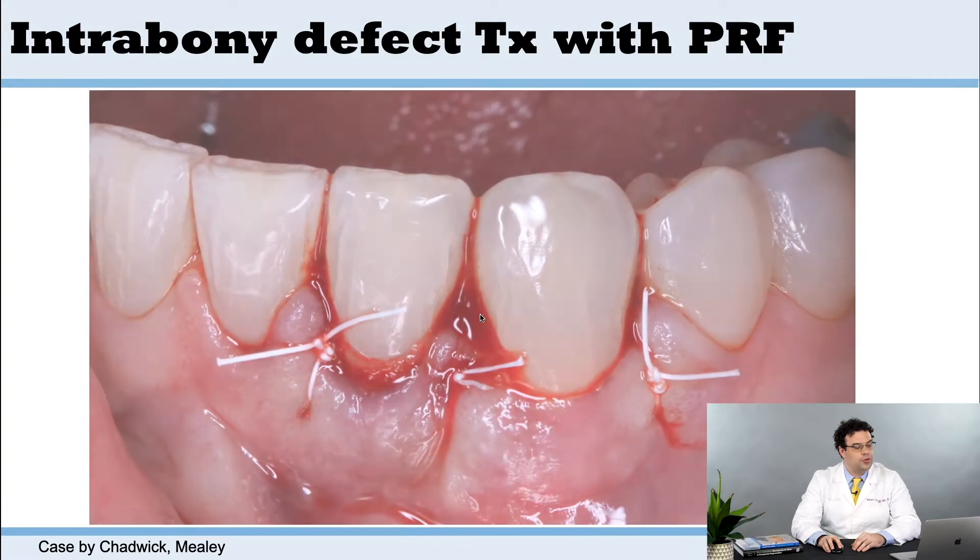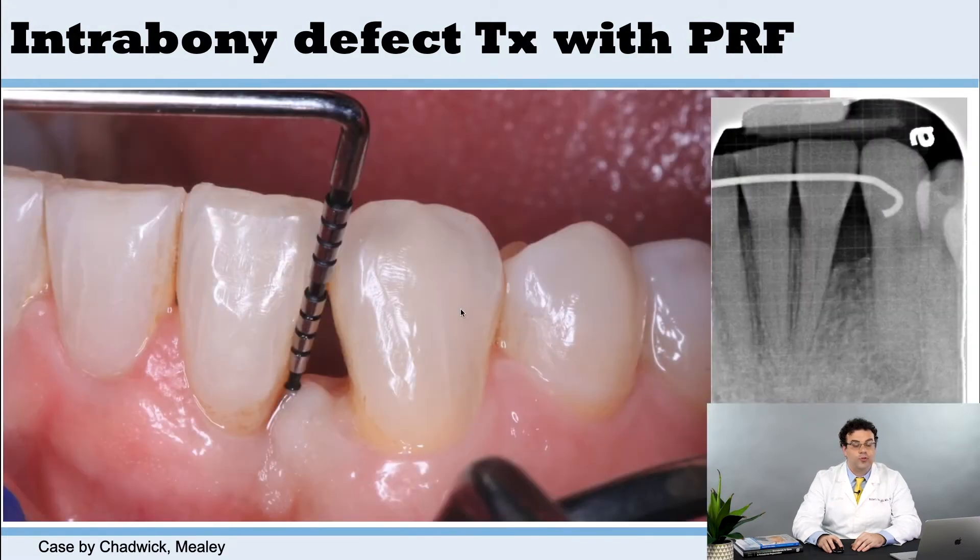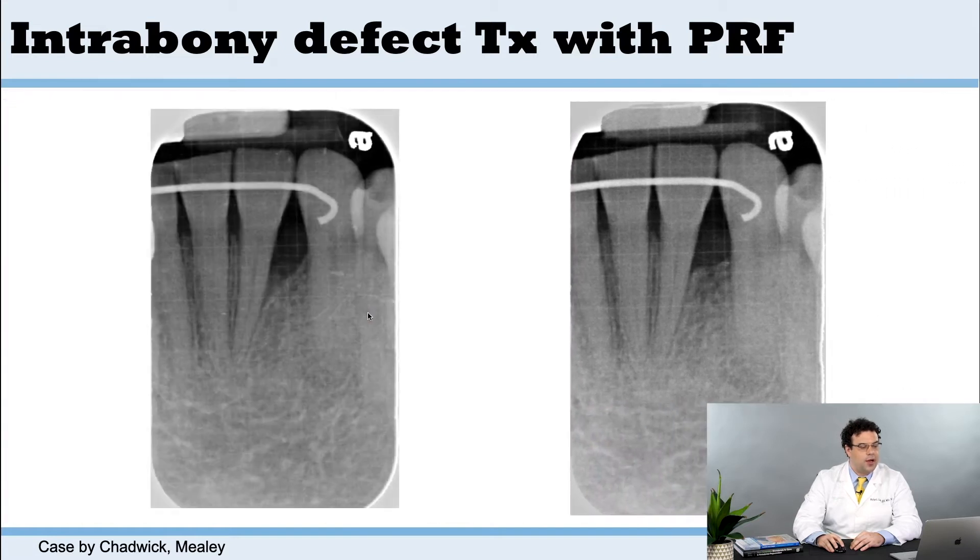This will typically lead to nice regenerative outcomes which are very comparable with DFDBA. Those studies have been done — there have been a lot of randomized clinical studies conducted on this topic.